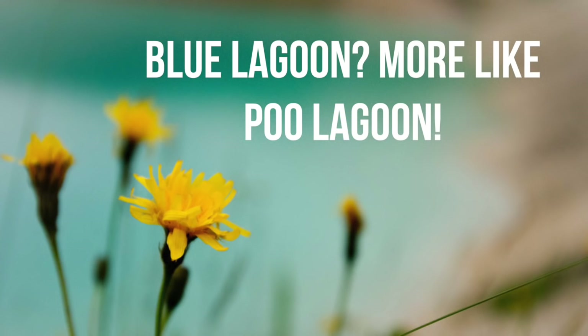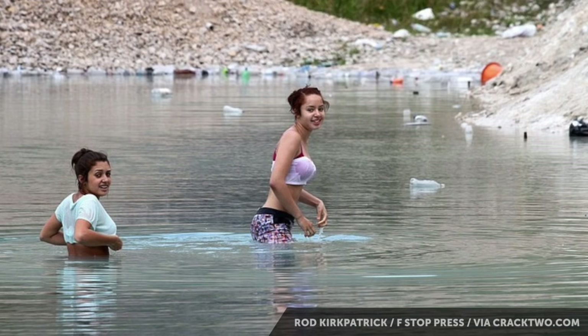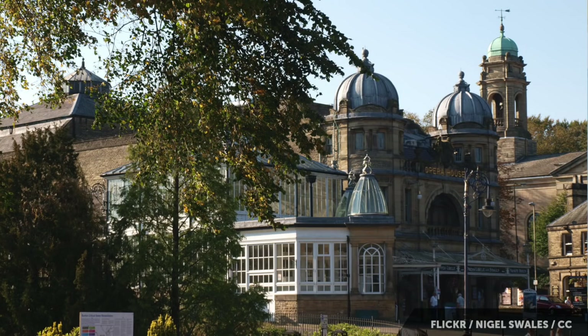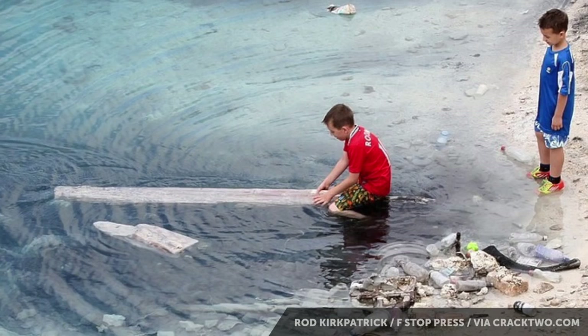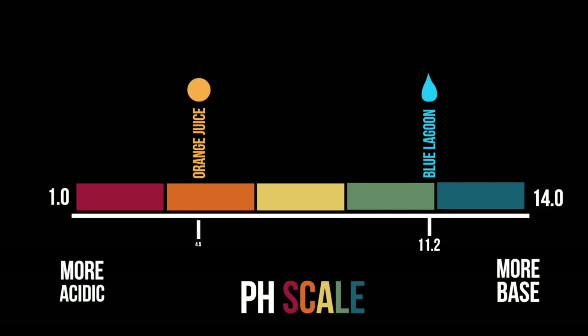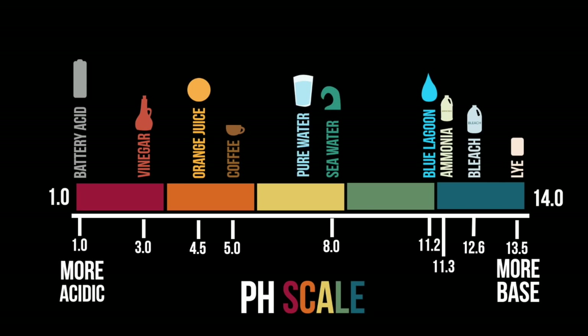The water is not as beautiful and crystalline and pure as it might appear on first glance, but people go swimming there every summer without fail. The blue lagoon of Buxton has a pH level of 11.2. Ammonia has a pH level of 11.3 — these are super alkaline substances. It's like diluted bleach. Bleach has an alkaline level of only 12.6, which isn't a lot higher on the scale when you consider that normal water is at a level seven.